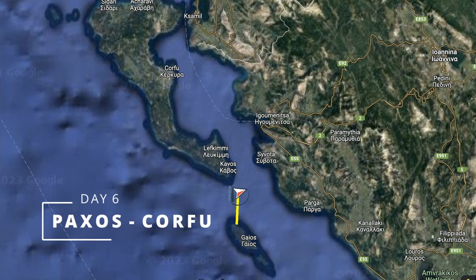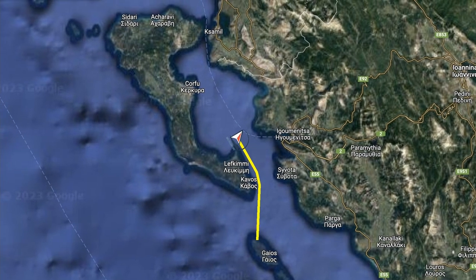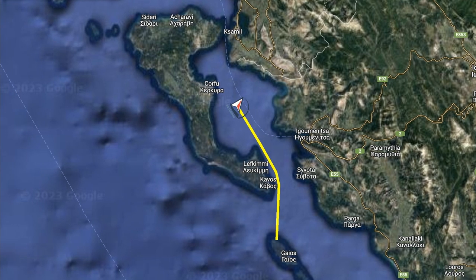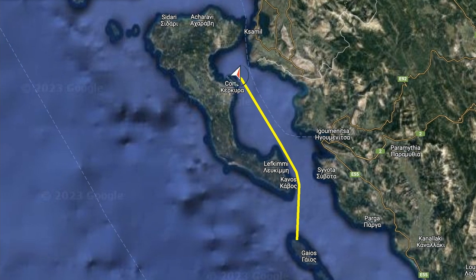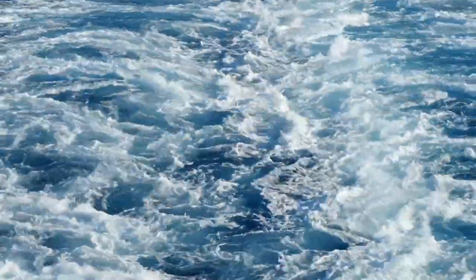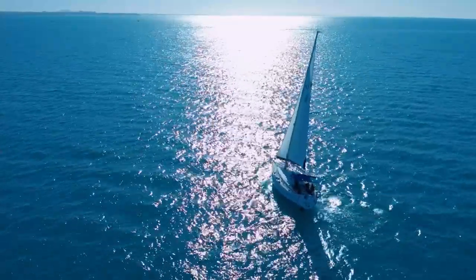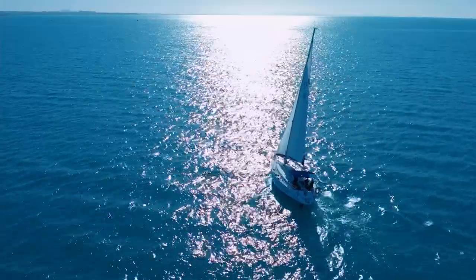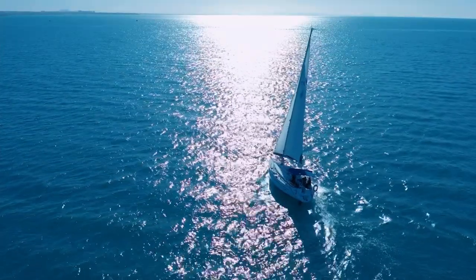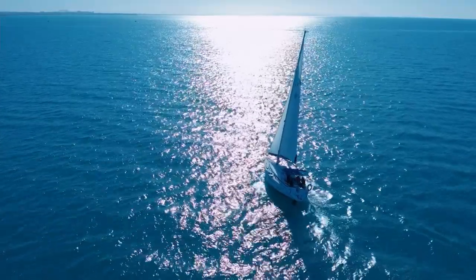Day 6: Paxos to Corfu — 30 nautical miles. Tacking is expected under prevailing northwesterly winds. It is better to leave early in order to arrive at the marina before dark. There are no navigation problems along the way. The proposed version of the route is designed for those who like to sail a lot while spending little time on shore. You can easily turn this route into a leisurely two-week itinerary, allowing more time for sightseeing of the Ionian islands and relaxation.